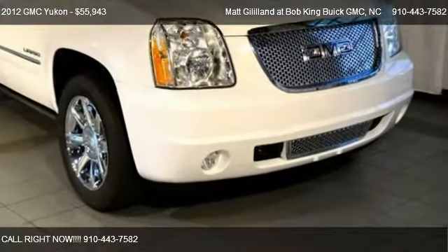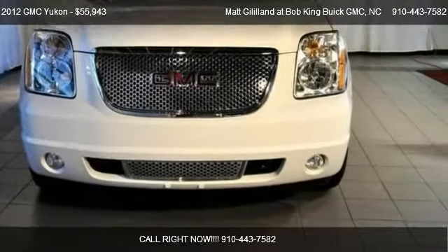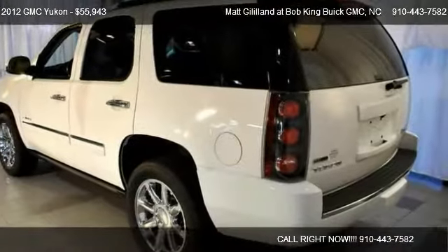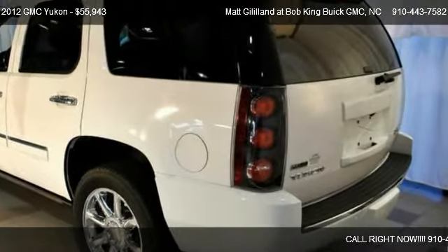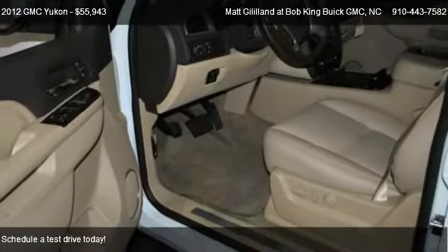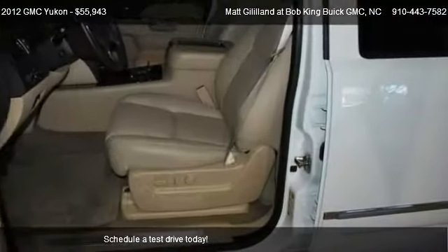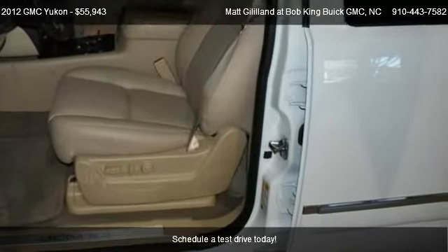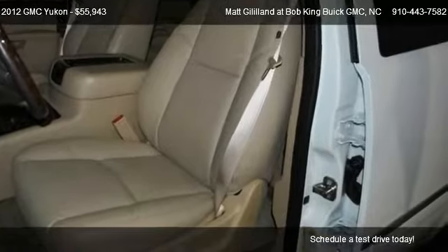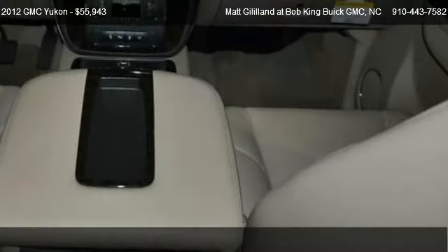This 2012 GMC Yukon is offered by Matt Gililland at Bob King Buick GMC, priced at $55,943. This Yukon is ready to sell and has just over 2,331 miles.